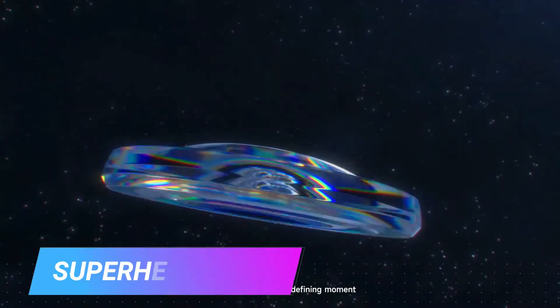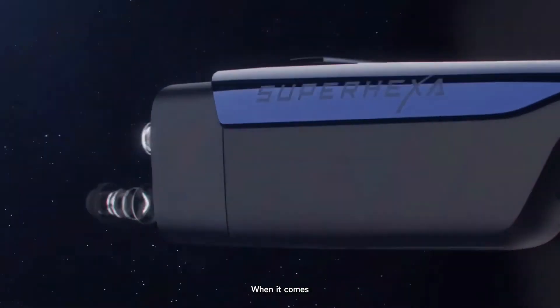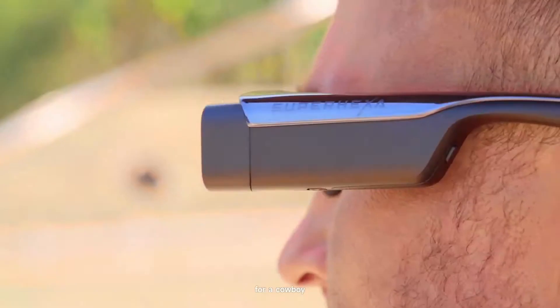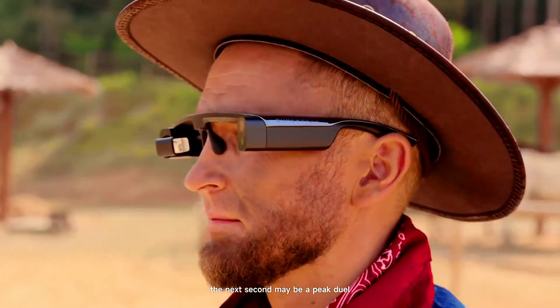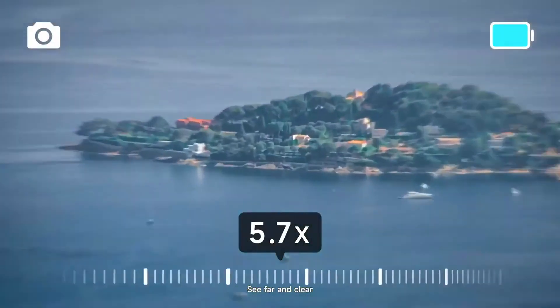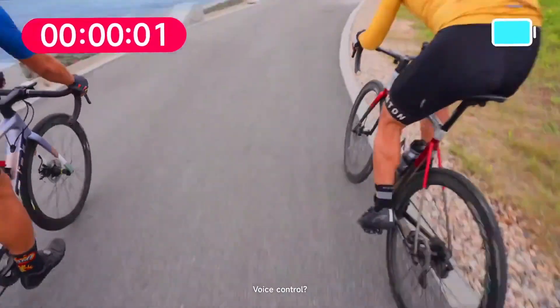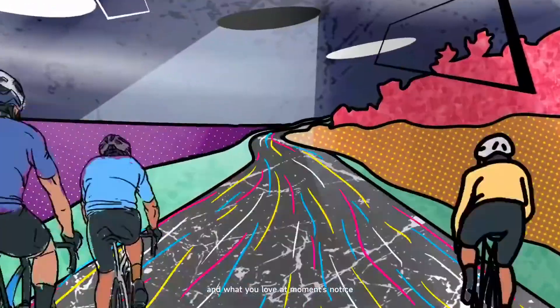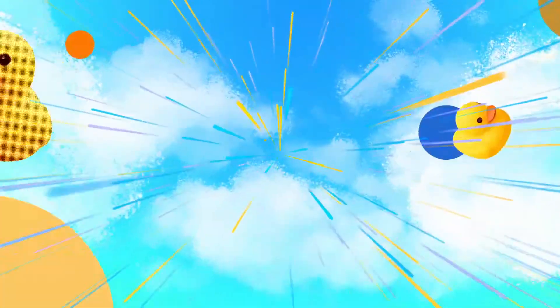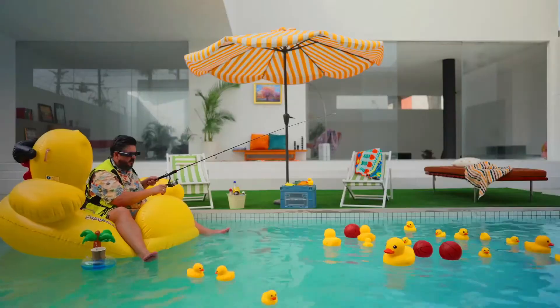Super Hexavision is a portable handheld holographic display device that uses six lasers to project a 3D image in mid-air. The 3D image can be rotated and viewed from different angles, and it can also be projected onto a surface such as a wall or a table.